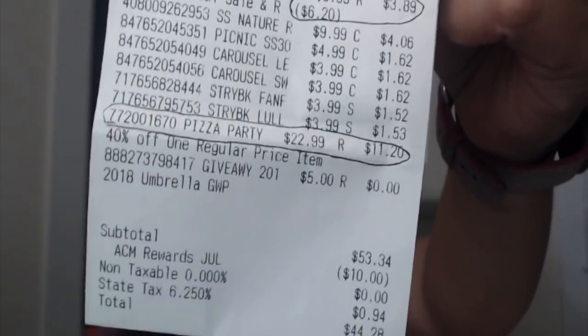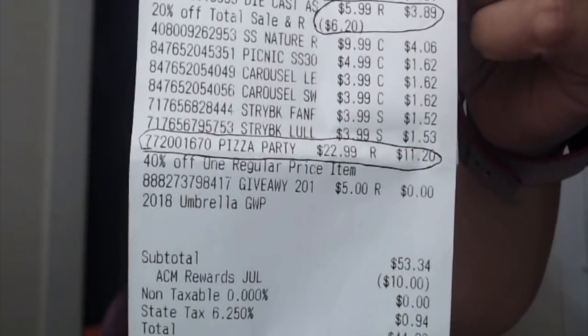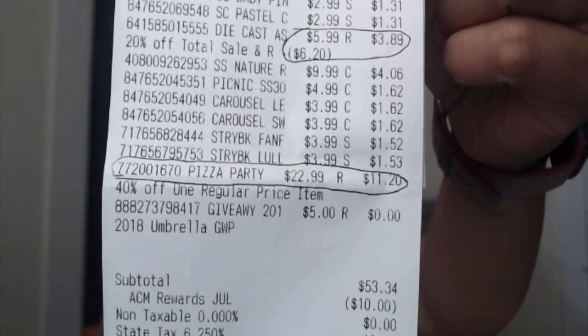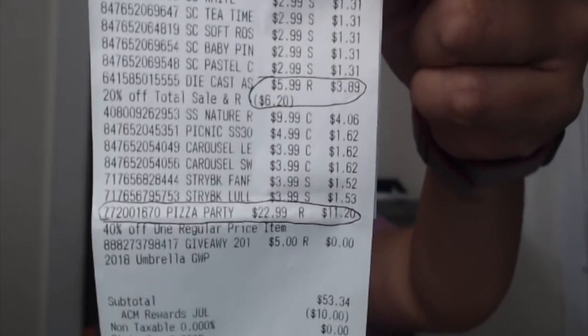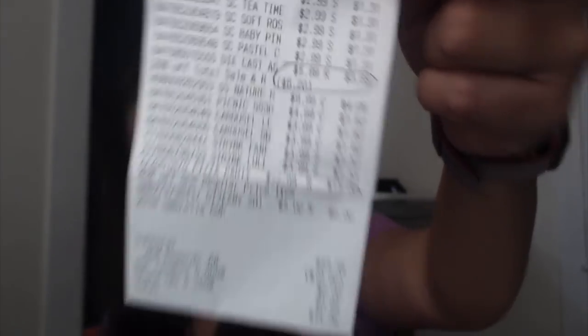As you can see, the one that I circled is my kids' stuff, which is the most expensive — the pizza party, original price $22.99. Using the 40% off coupon, I paid $11.20. And after using the 20% off coupon, I paid $3.89. So just their toys alone, it is $15.09.